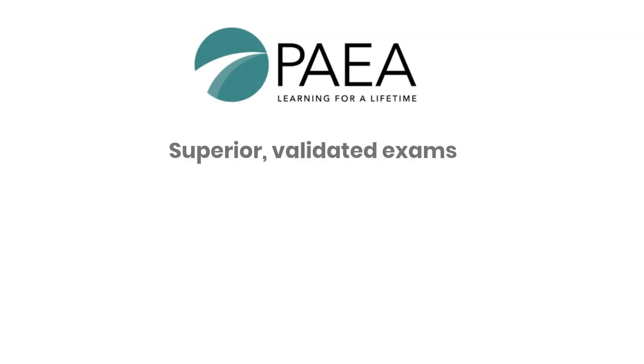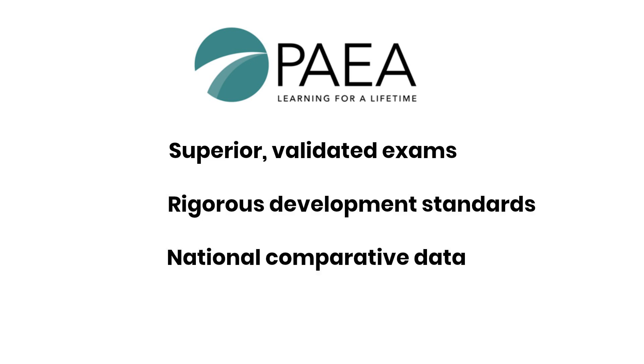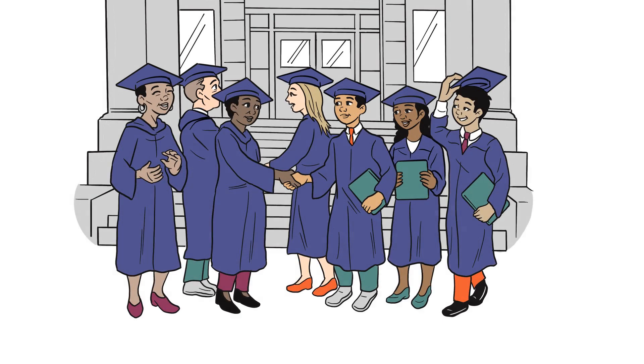PAEA is committed to providing superior exams that are validated, follow rigorous development standards, provide national comparative data, and come with exceptional customer support. Together, we're one step closer to health for all.